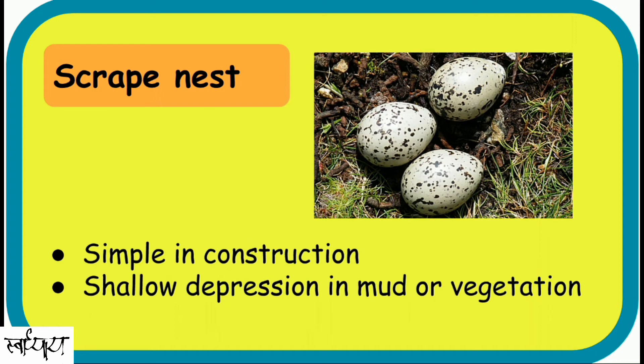Scrape. This is the simplest nest to construct — generally a shallow depression in soil or vegetation. That's why they are not much protected from predators. Ostriches, quail, most of the ducks, falcons, pheasants, partridges, and shorebirds make scrape nests.